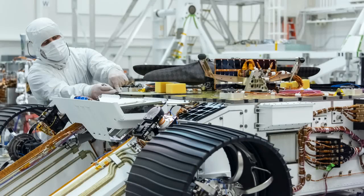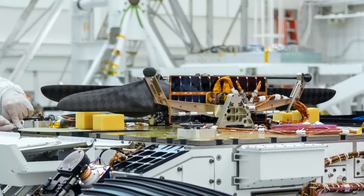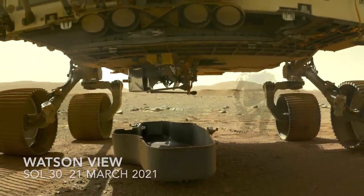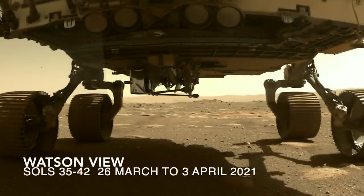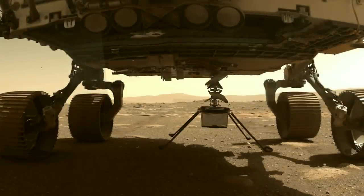Ingenuity flew to Mars folded and strapped to the belly of Perseverance inside a protective debris shield. After arrival, when a safe airfield was identified, the shield was released. Then Ingenuity was deployed in a carefully choreographed sequence of moves and fully inspected to ensure that it was in good working order.